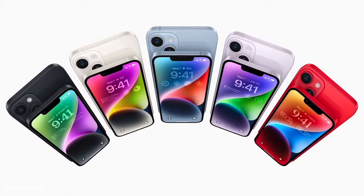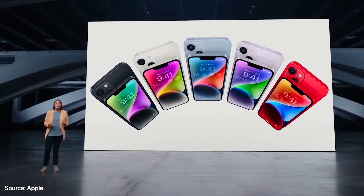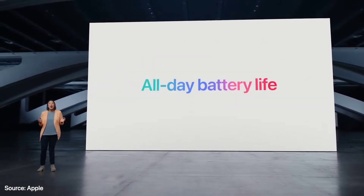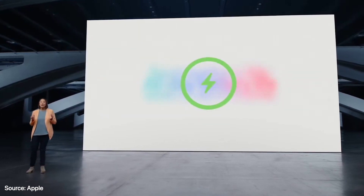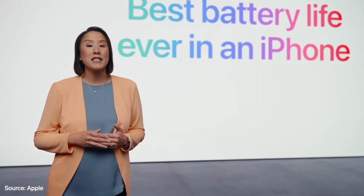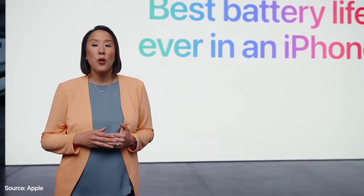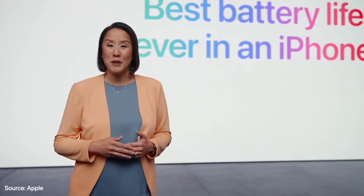They come in five gorgeous colors: Midnight, Starlight, a great new shade of blue, a strikingly elegant purple, and a truly eye-catching Product Red. Users depend on their iPhone for so many things, which is why iPhone 14 delivers all-day battery life. iPhone 14 Plus lasts even longer throughout your day with the best battery life ever in an iPhone. The larger display and best battery life were previously only available in our Pro Max models, and now we're bringing it to even more people.